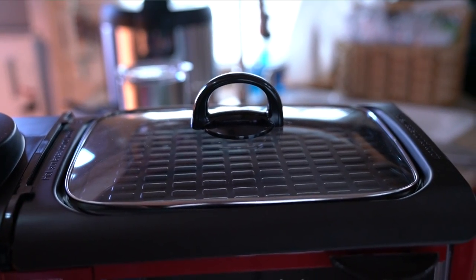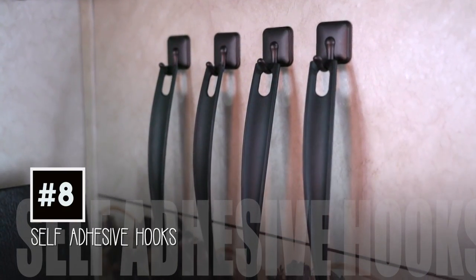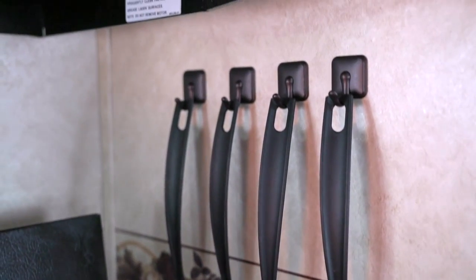The last feature is a griddle on top — cook those eggs and bacon. Number eight hack is this wall mount for spatulas. These are adhesive and so affordable.